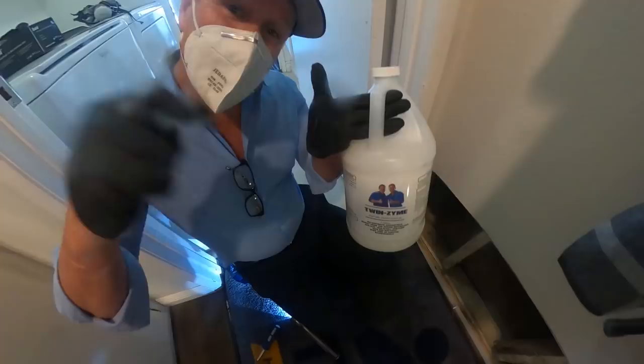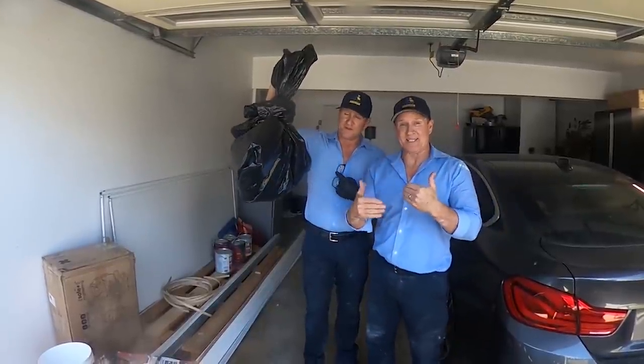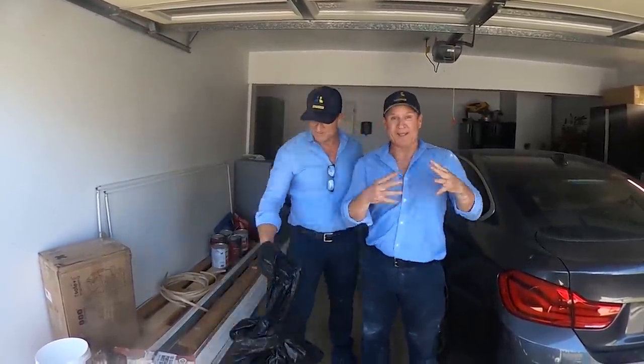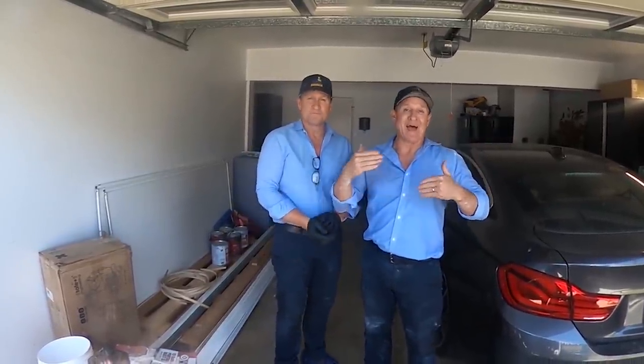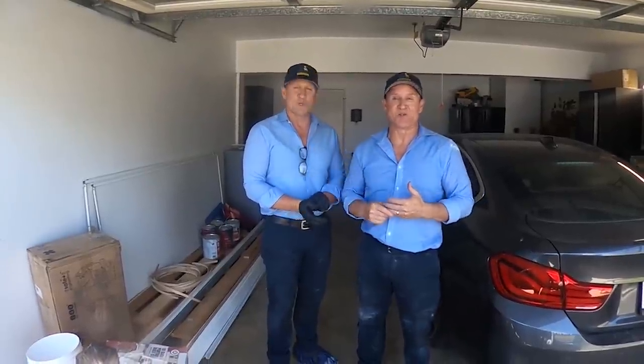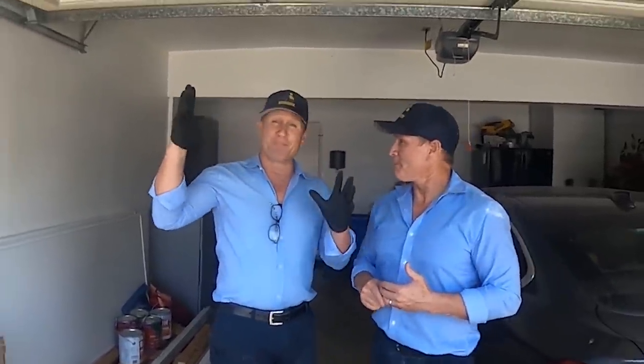Before our technician comes in to remove this, we're going to spray our Twinzyme on the surface to neutralize everything and make it safer to remove. It's already starting to smell better. The process to hunt these rats down — we like to start where the activity is and work our way back, giving us clues as to how they're entering. Since the roof perimeter is completely sealed up, we're going to focus underneath in the crawl space.